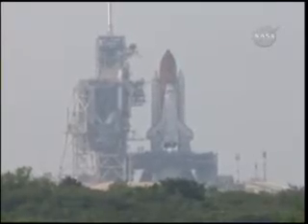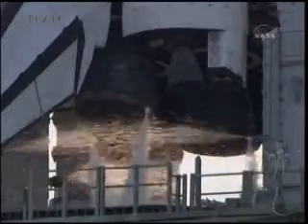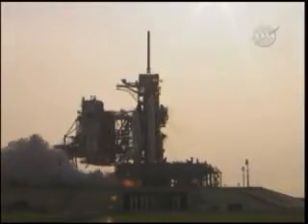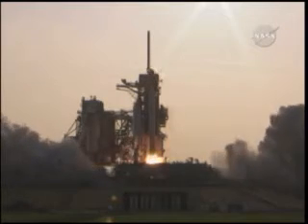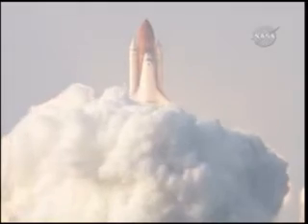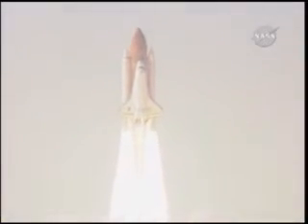T-minus 10, 9, 8, 7, 6, go for main engine start, 4, 3, 2, 1, 0, and liftoff of Space Shuttle Endeavour, expanding the International Space Station while creating a classroom in space.